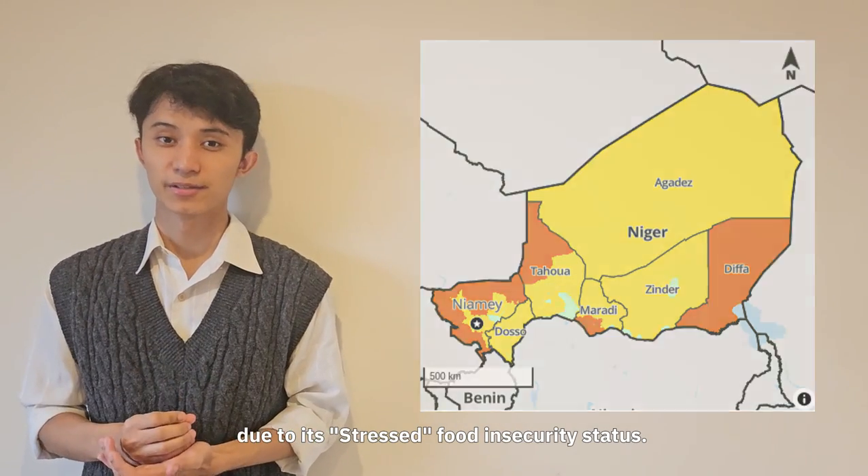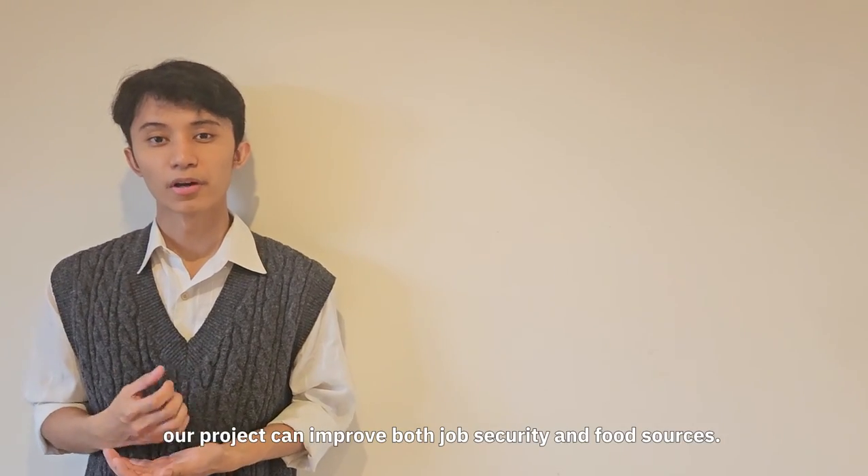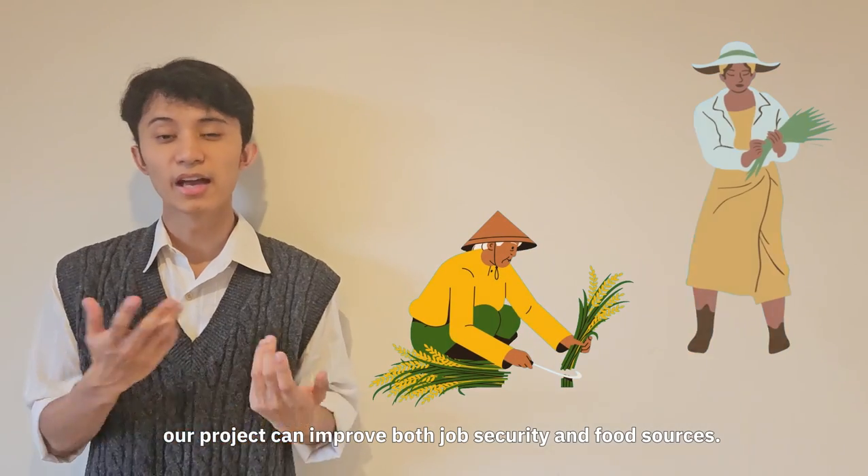We've decided that DOSO is a strategic location for our operations due to its stressed food insecurity status. With an 80% agricultural workforce, our project can improve both job security and food sources.